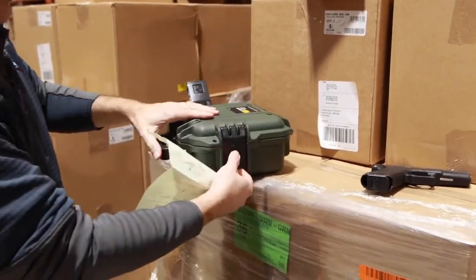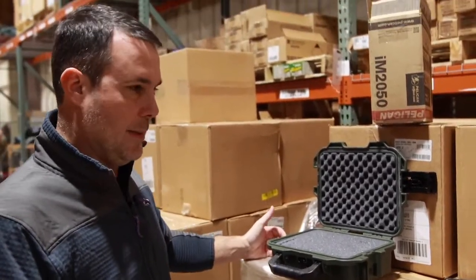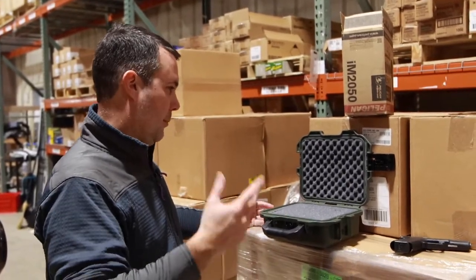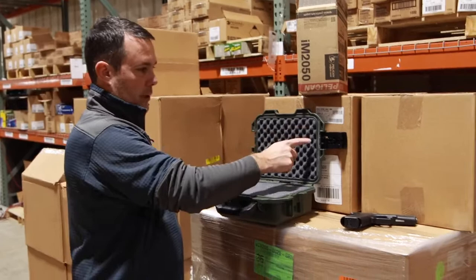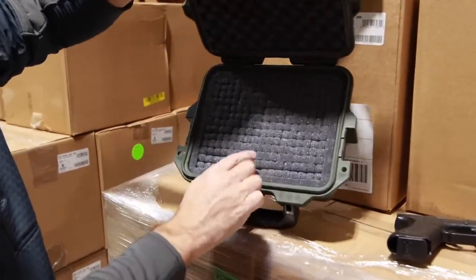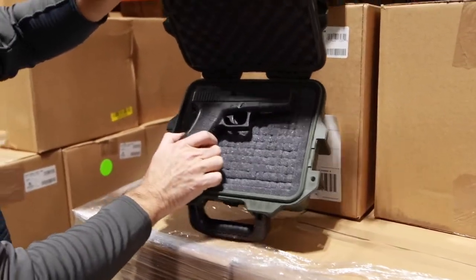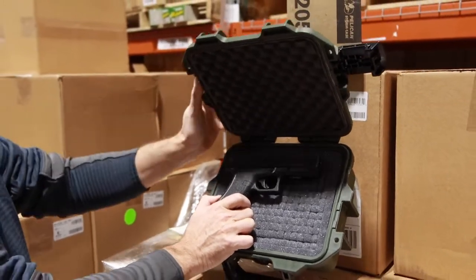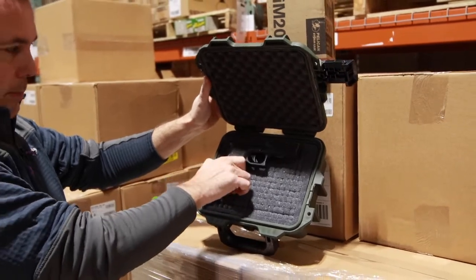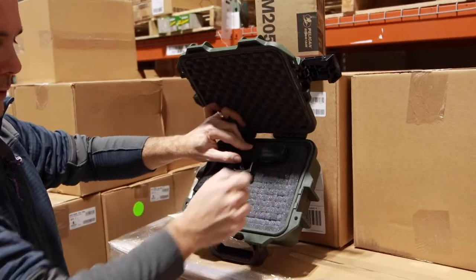Nice heavy-duty latches. If you guys know Pelican, there is no such thing as a cheap Pelican case — these are the best cases you can buy on the market, period. It's a premium case; you could probably roll a tank over these things. Watertight seal again, spots for locks. This is the pluckable-style foam — lots of little squares in there so you can pluck the foam out and make it fit just about any handgun or anything else. This is a Glock 17 again — plenty of room for one, and you might even be able to squeeze two in there, plus plenty of room for a couple of extra mags.